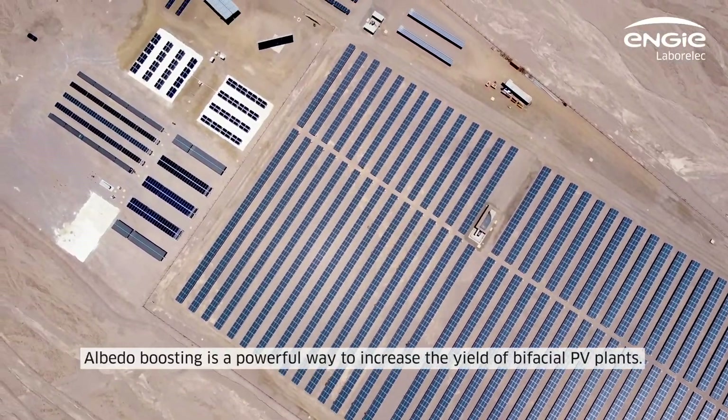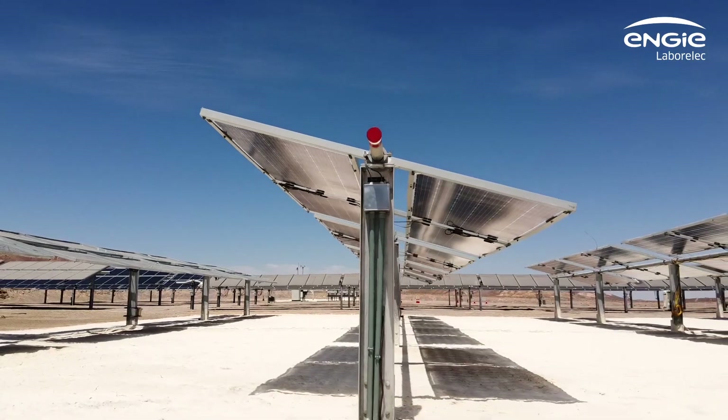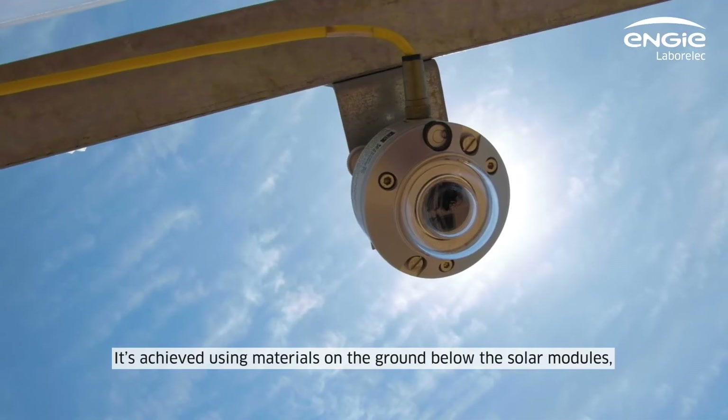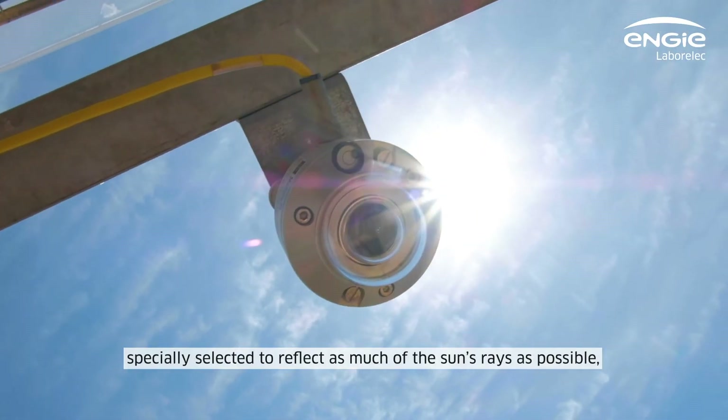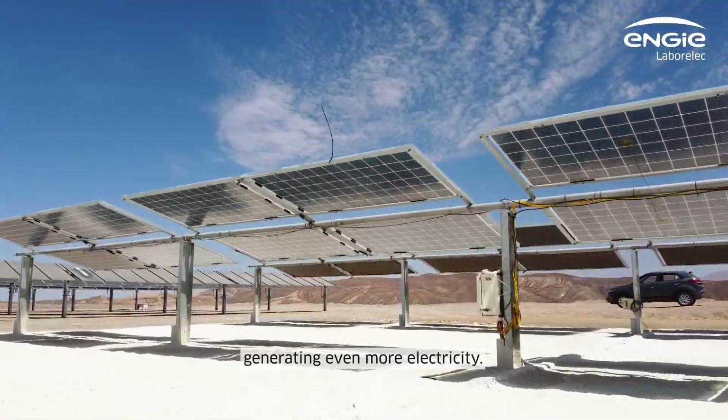Albedo boosting is a powerful way to increase the yield of bifacial PV plants. It's achieved using materials on the ground below the solar modules, specially selected to reflect as much of the sun's rays as possible, generating even more electricity.